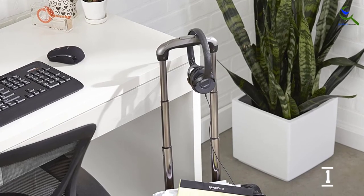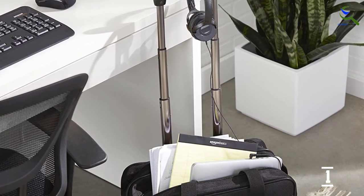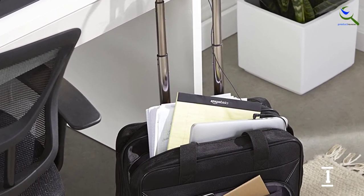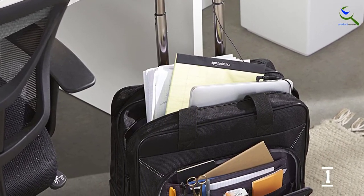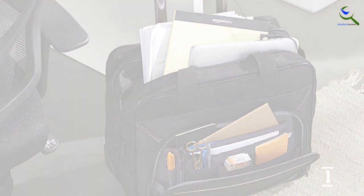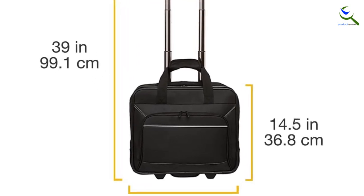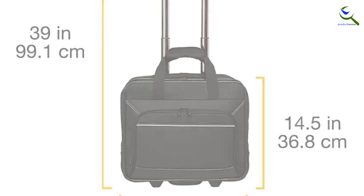The interior of the bag offers added storage inside the main zippered compartment for bulkier files or books. The dedicated laptop compartment can store up to 17-inch devices, although it's a tight fit. Once inside the laptop compartment, a Velcro strap adds an extra layer of security to prevent the laptop from moving during transit.